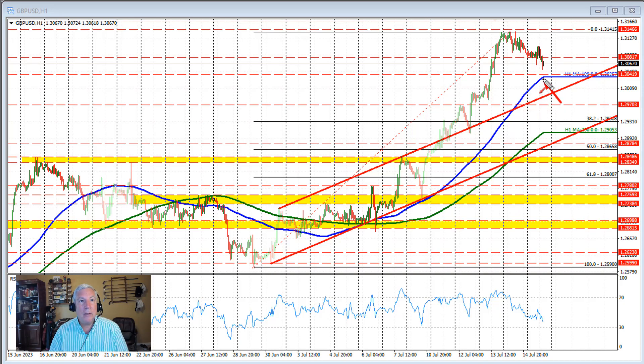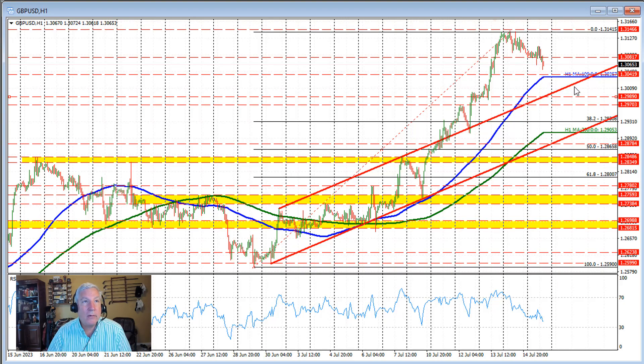If the price is able to get below this 100-hour moving average and this low right here and stay below that level, then we could see further downside probing, with this broken trend line right here as a potential target on the downside for this currency pair. That comes in around the 129.89 level, maybe a little bit higher than that. But the 130 level would be a nice little target on the downside if we were to break below the 130.36 level.